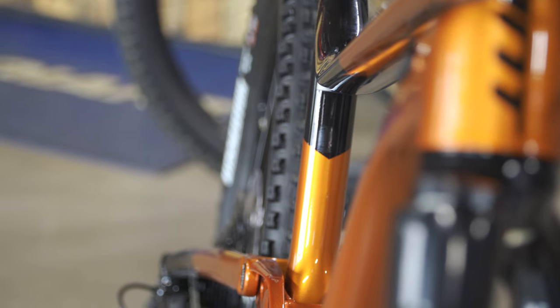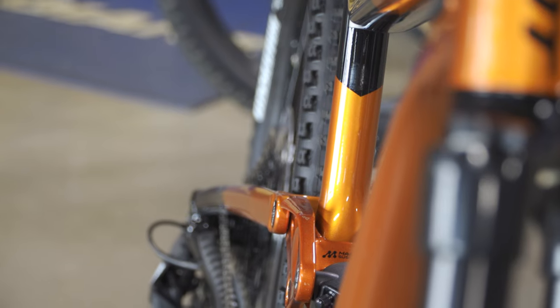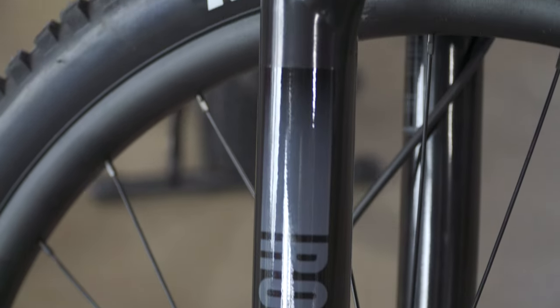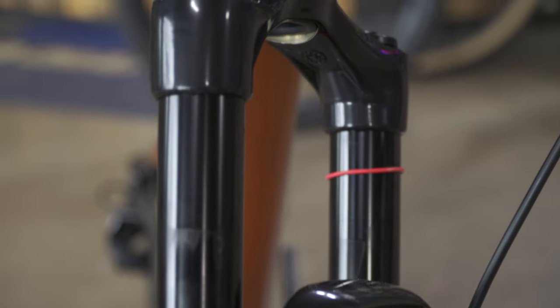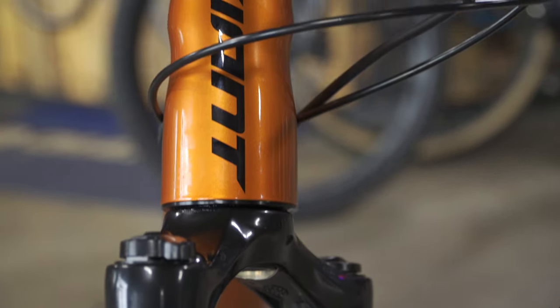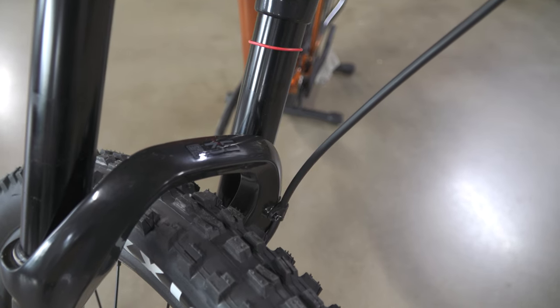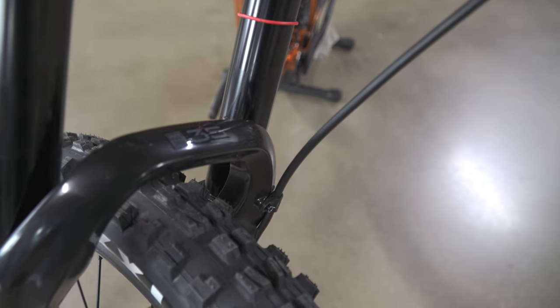The frame is aluminum — front and rear triangle — but it does have a carbon upper rocker, which is pretty nice. It's 135 millimeters of Maestro suspension with a flip chip. The fork is a RockShox 35 Gold RL, 150 millimeter, 44 offset. The RockShox 35 Gold isn't a terrible fork — it's an air fork, and the 35mm stanchions really help stiffen the bike up at this travel. It's a decent fork, appropriate for the price point.